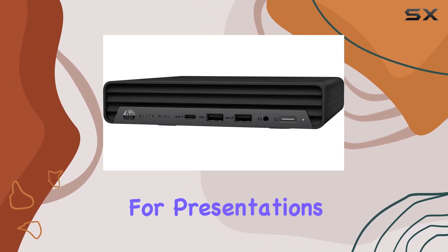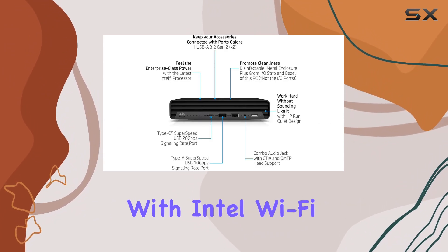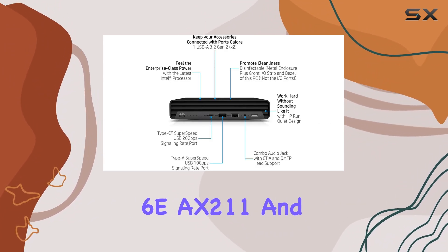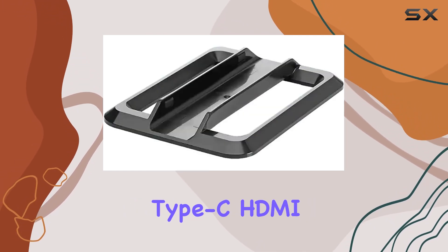With Intel UHD 770 graphics, you'll get crisp visuals for presentations, video conferences, and more. Connectivity-wise, this desktop has you covered with Intel Wi-Fi 6E AX211 and Bluetooth, along with a plethora of ports including USB Type-A and Type-C, HDMI, and DisplayPort, giving you plenty of options for peripherals and external displays.